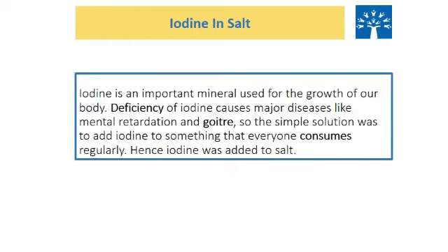If you check a packet of salt, it is mentioned on it that it contains iodine. What is iodine? Iodine is an important mineral used for the growth of our body. If we have less iodine in our body, it causes major diseases like mental retardation and goiter. So the simple solution was to add iodine to something that everyone consumes regularly. Hence, iodine was added to salt.